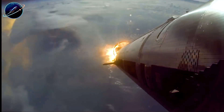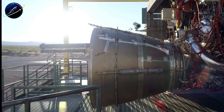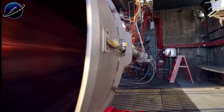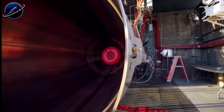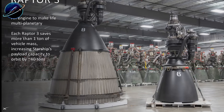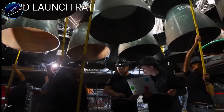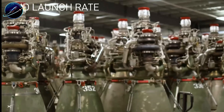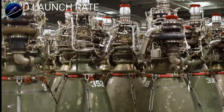So yes, Blue Origin temporarily won the thrust battle. They deserve recognition for pushing BE-4 to new performance levels after decades of development. But thrust alone doesn't determine superiority. When you examine chamber pressure, engine count capabilities, manufacturing scalability, reliability, reusability, and long-term upgrade paths, Raptor dominates every category that actually matters for the future of spaceflight.